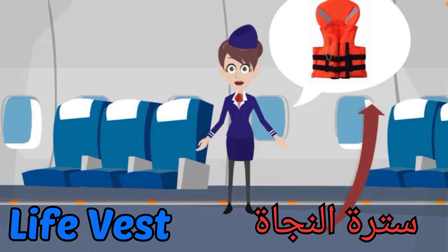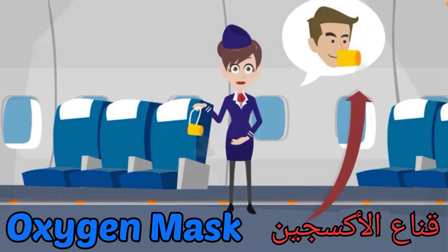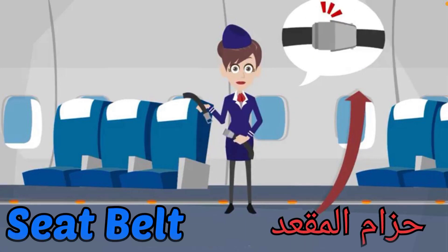Life vest: a safety device used during an emergency landing in water. Oxygen mask: a safety device that gives passengers oxygen during an accident. Seat belt: a safety device that holds passengers in their seats.